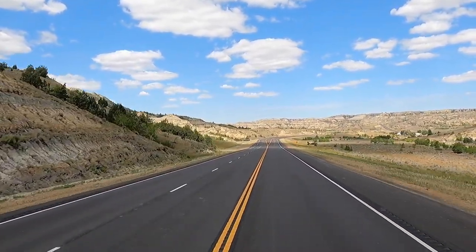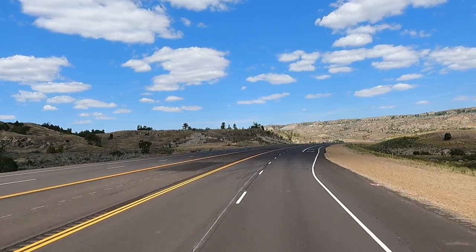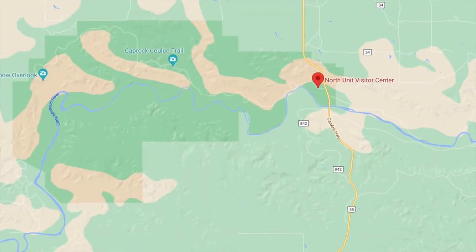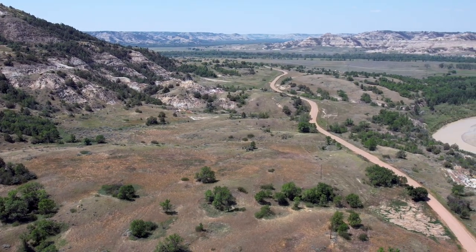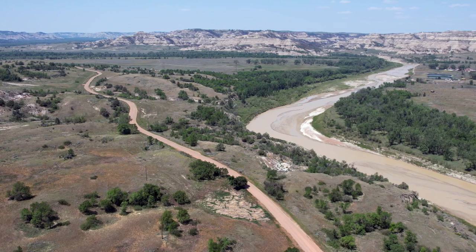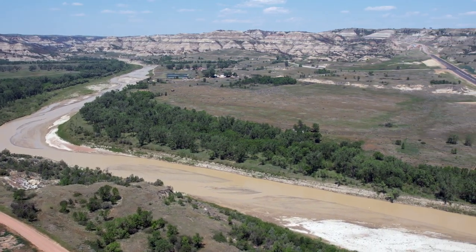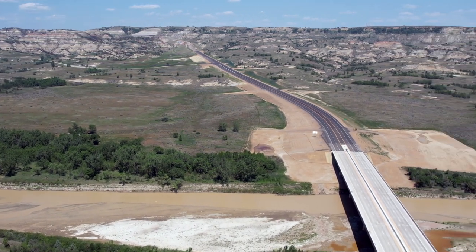Straight ahead, up there's the National Park. We'll be crossing over the Little Missouri River. Two years ago in 2019, that river was full with all the rains. This year, North Dakota is in a drought. Straight ahead is the entrance to the park — the river's kind of the boundary for it.